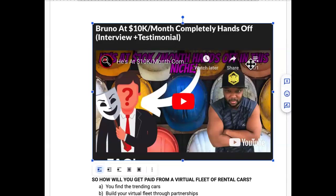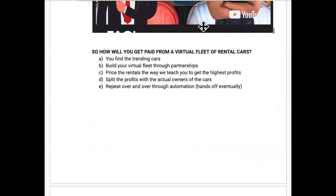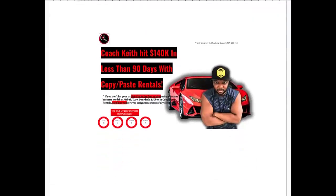This business model works — long-time student Bruno is at $10,000 a month completely hands-off, and that's just passive income separate from his construction niche deals which can be up to six figures. Here's the full process: find trending cars, build your virtual fleet through partnerships, price the rentals higher than everyone else by creating an irresistible offer, split the profits with the car owners, and repeat through automation.